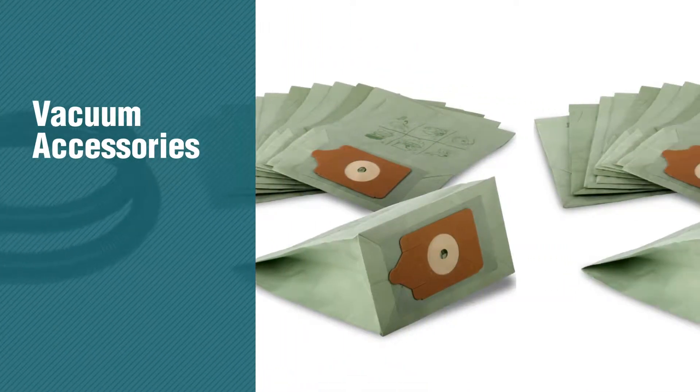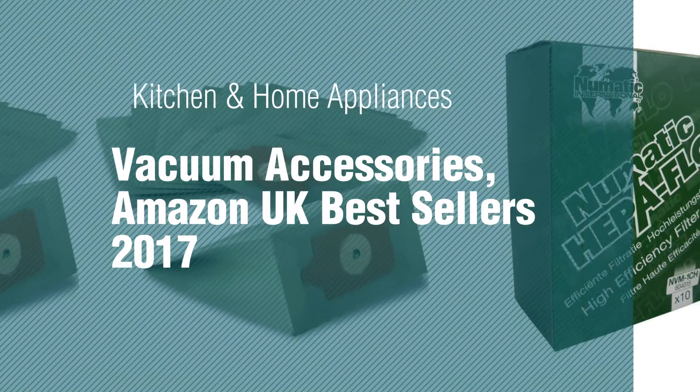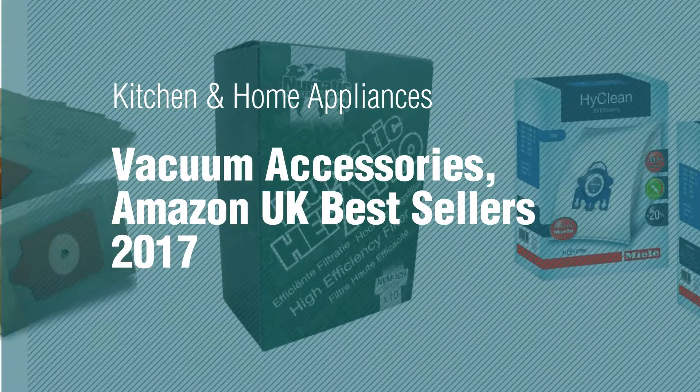If you're looking for vacuum accessories, here's a collection you've got to see. Kitchen and Home Appliances, Vacuum Accessories, Amazon UK Best Sellers 2017.